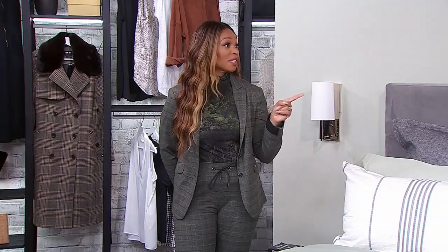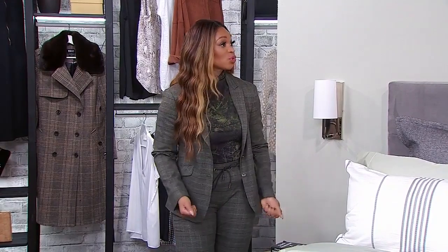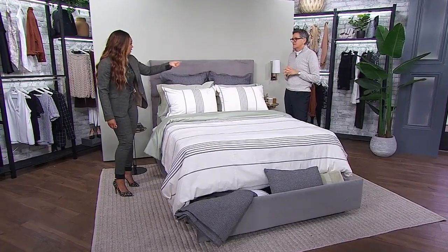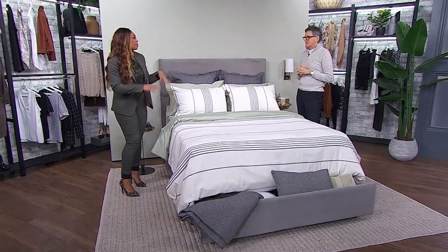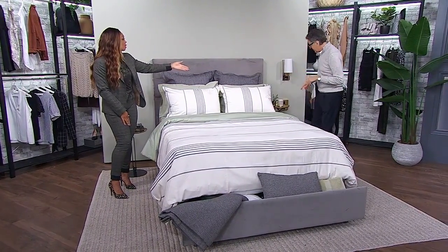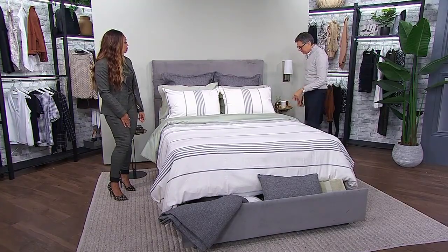I feel attacked by that tip because we made that mistake with Eva's bed — one side has totally free open space for the drawers, but the other side the nightstand is in the way, so we just store baby clothes and things she wants to keep forever in there. But there's a great solution for the nightstand as well.